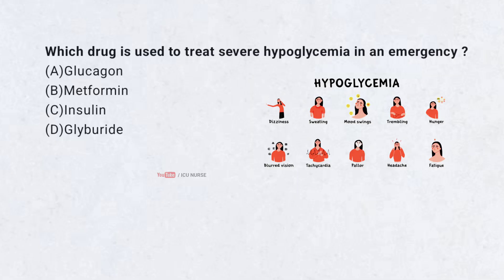Which drug is used to treat severe hypoglycemia in an emergency? A. Glucagon. B. Metformin. C. Insulin. D. Glyburide.